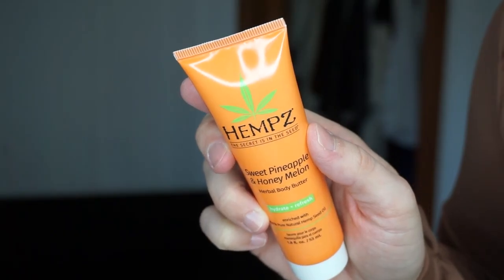By Hempz — they have really great smelling lotions — this one is sweet pineapple and honey melon, 'Hydrate and Refresh.' I always need that. I have purchased Hempz before but they're expensive so I typically go for cheaper stuff. Oh, that smells nice! And they don't dry my skin out, which I appreciate because some lotions, like Bath and Body Works, will just dry your skin right out.